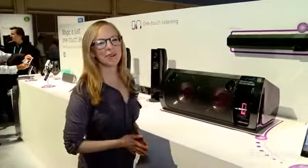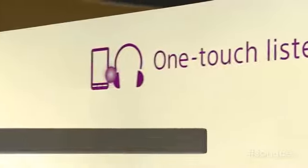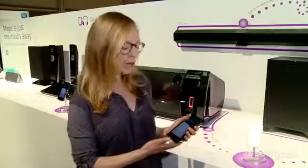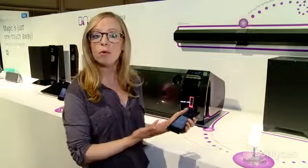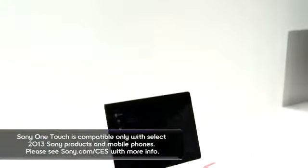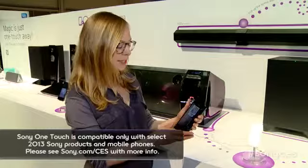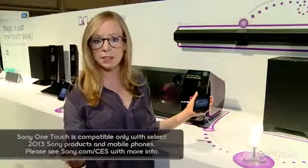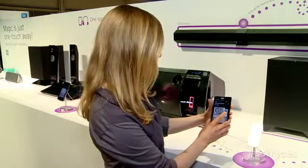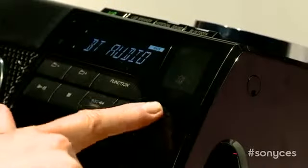One of the coolest new things that Sony showed off this year is called One Touch. This uses a technology called NFC — Near Field Communication — to basically communicate anything that's on your phone to any number of devices around the home. Those can be speakers, other phones or tablets, or even your TV. Say you have a song on your phone you want to listen to on the speaker instead — you'll just find the song and touch it to the speaker.